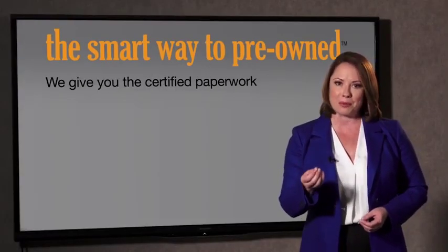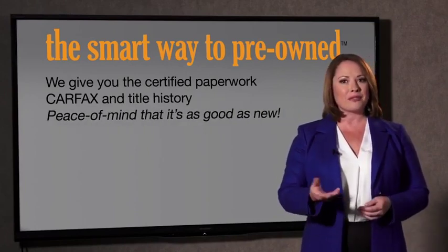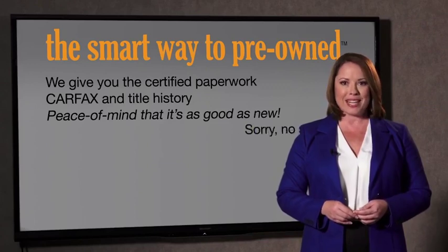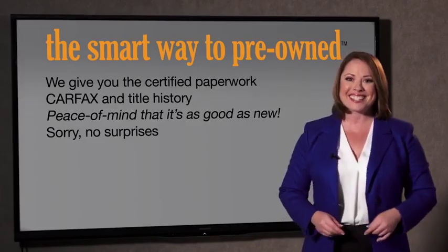Why should you worry if the odometer's been rolled back, or you're the victim of a salvaged or rebuilt vehicle, or worse, a washed title? We give you the certified paperwork, along with the CarFacts and the title history, providing you with the peace of mind that your certified pre-owned is as good as new. If you like surprises, tell your entourage to have a surprise party for you after your purchase with us. We don't want to skimp on any of those little things that need to be checked out — we want to make it as good as new. That's why it's the smarter way to buy your pre-owned vehicle.